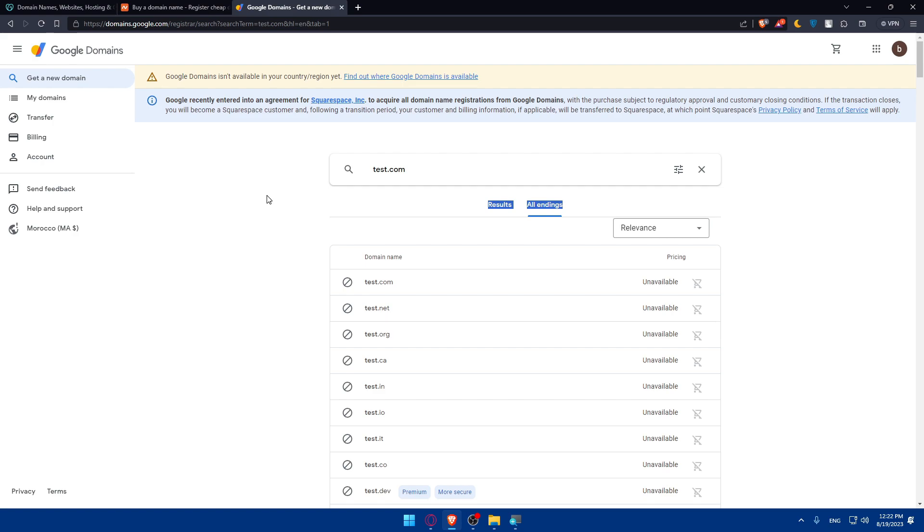If you want a free option, you can log in or create an account on those free domain sites to get a free domain name. However, as I said before, you won't be able to personalize it as you want. The free domain will look something like the domain name you chose followed by the provider's name, like 'infinityfree.gt' or similar — it'll be very long and probably not what you want.